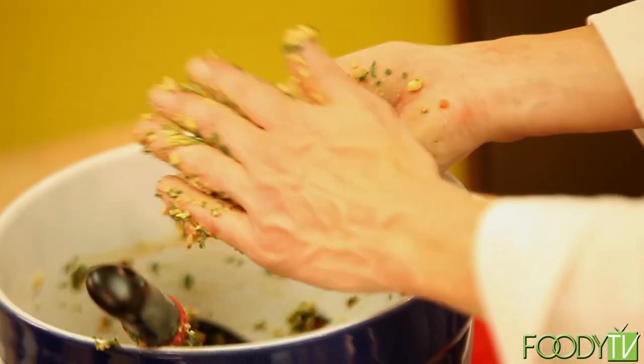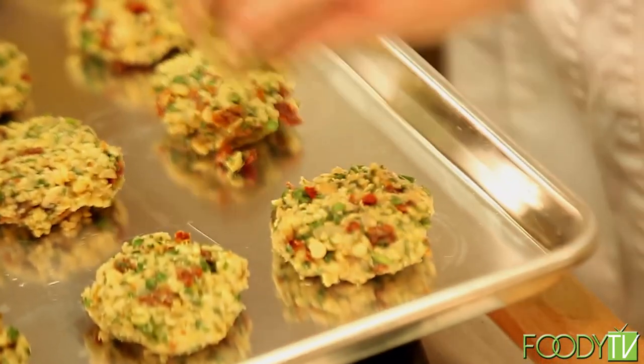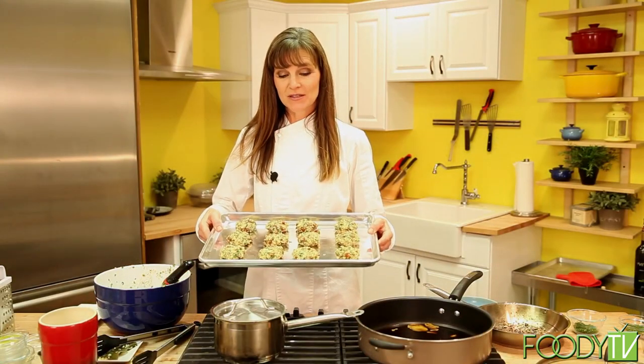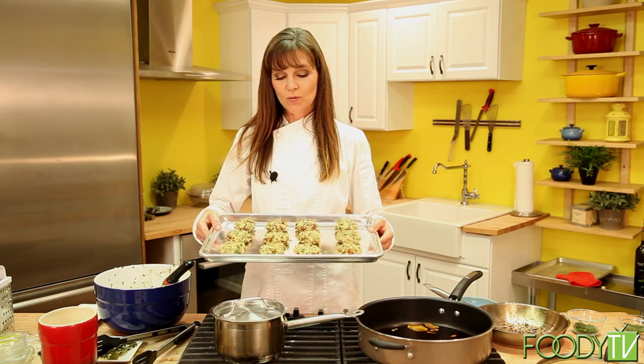We're down to our last croquette. They're ready to be popped into the oven at 350 degrees for about 20 minutes. While they're cooking, we're going to throw together a quick pineapple chutney and then move on to our next recipe.